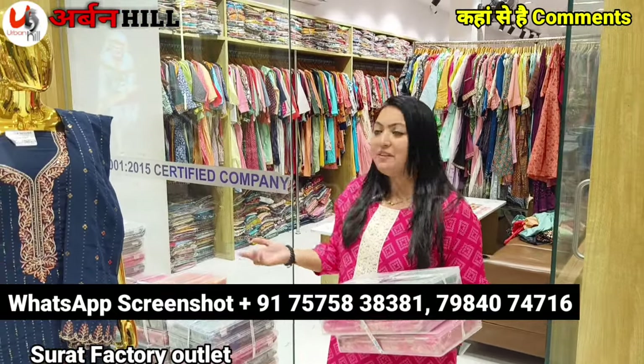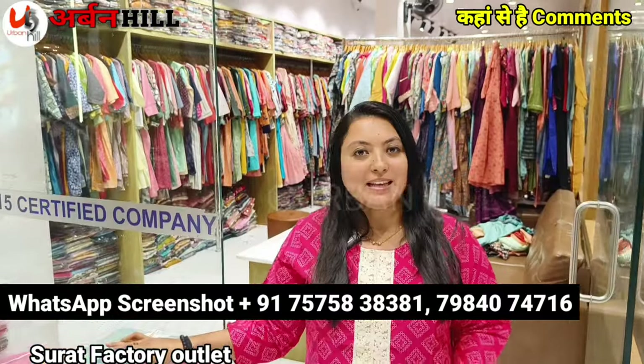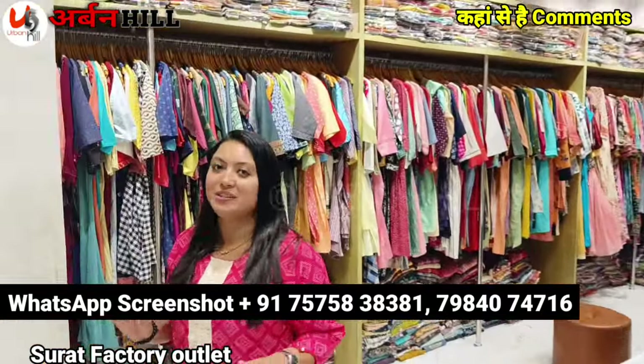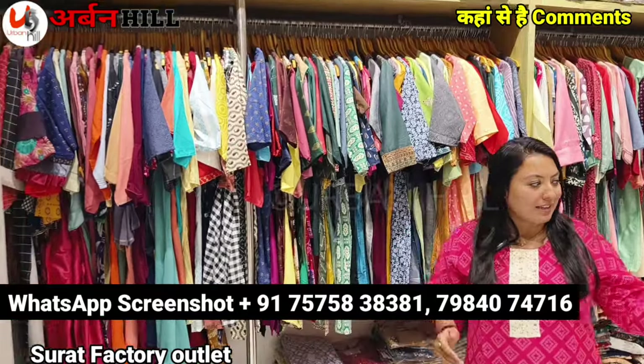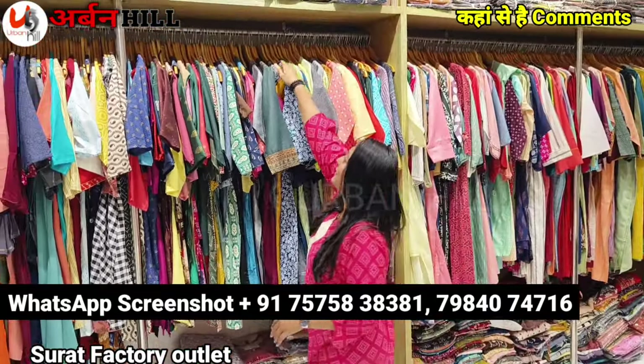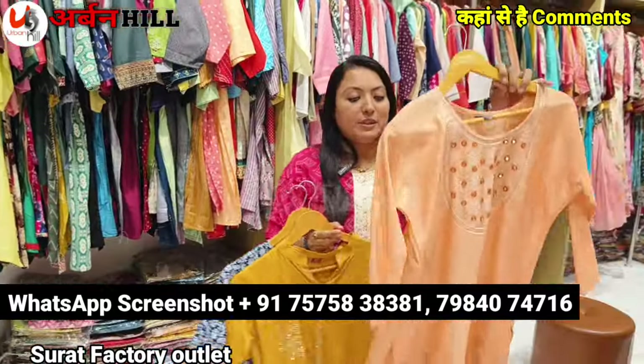Whether it's saree, lenga, or ready-made concept — if you need any article, you can get all the articles with proper packing. Our main khazana here is the kurtis. We have a collection starting at ₹45 — only ₹45.